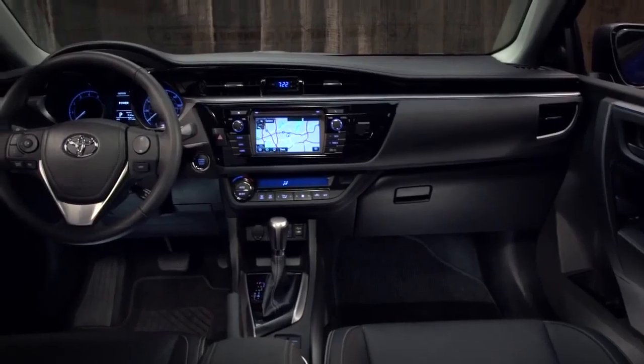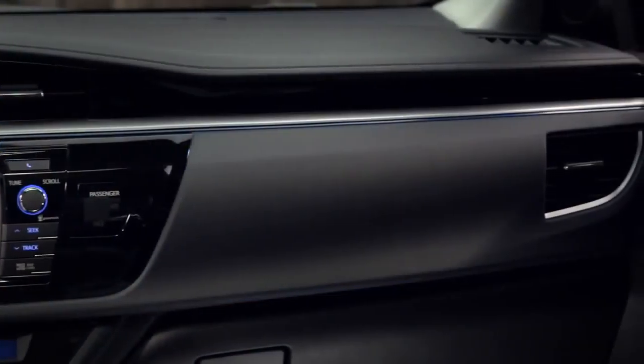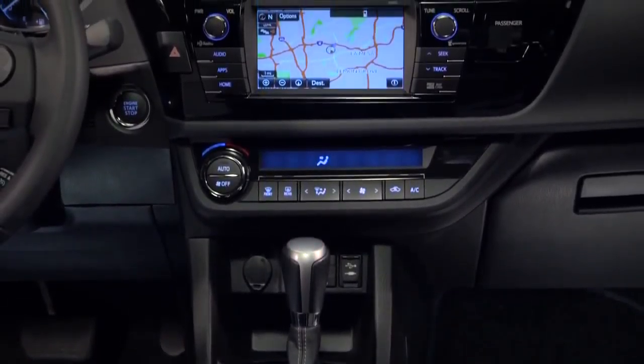And the wow doesn't end there. The inside is awesome too. Nearly everything is new. The instrument panel has clean horizontal lines, chrome accents, and fine-grained soft-to-the-touch coverings where they matter most. And the piano black trim on the center console adds a touch of luxury.